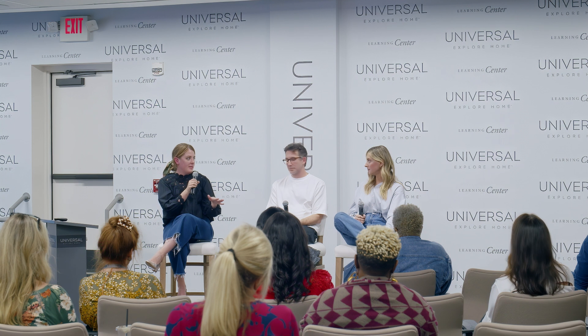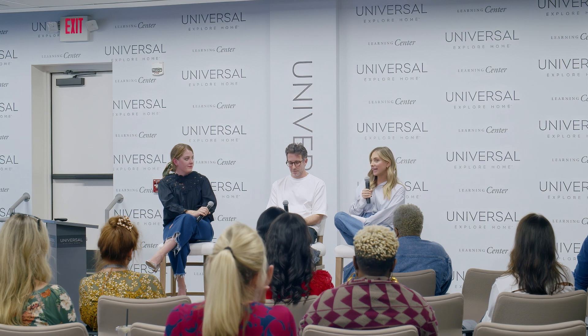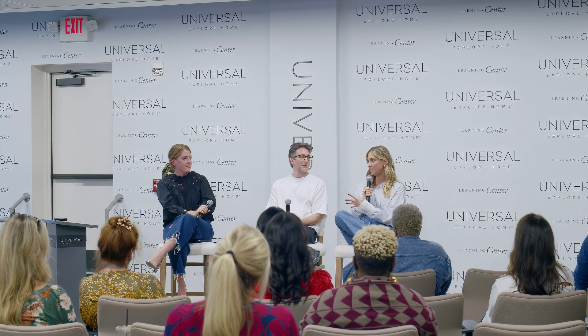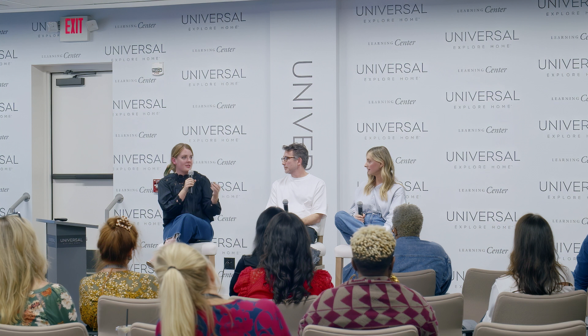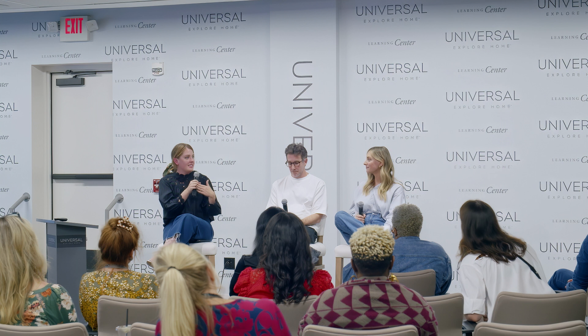Do you have a social media team or has it always been you two? It's always been me really for my social media. I recently hired someone to help from an organizational standpoint, but it's always been me taking the pictures, editing the video, doing all of it. That comes back to a little of that control, which I wouldn't necessarily say is a good thing, but it's helped me maintain a certain level of integrity. So many success stories are a brand where you yourself and your family is the brand — how has that been challenging, and how do you protect yourselves from the internet?